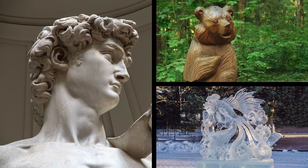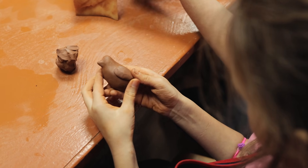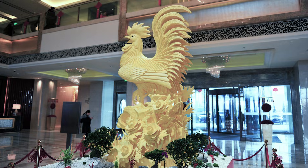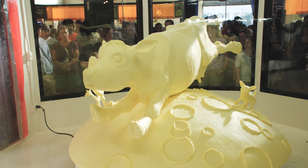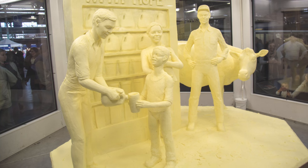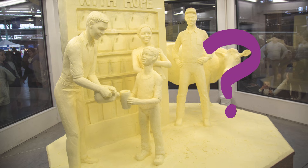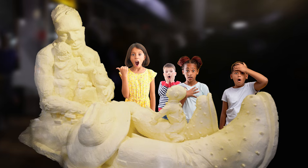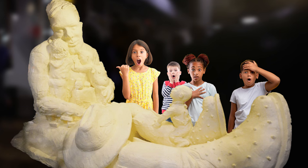Hey, it's Dani. People make sculptures out of many different things. For example, you might have made a sculpture out of clay before. But check these sculptures out. They aren't made out of clay. These sculptures are made out of something much more surprising, and it's something that you might have even eaten before. Can you tell what these sculptures are made of? It's butter. I'm serious. People make sculptures out of butter. So cool.